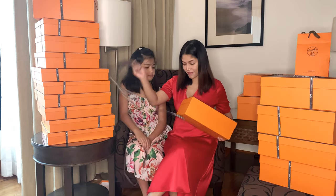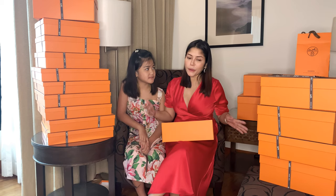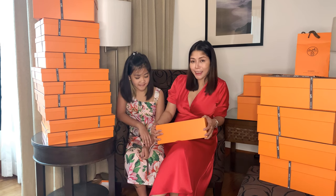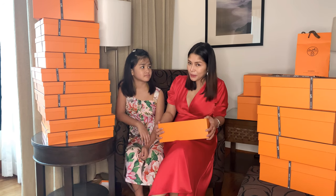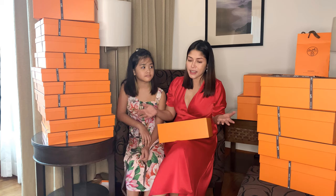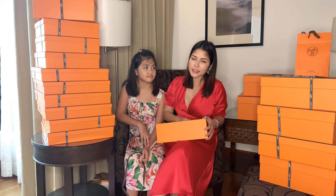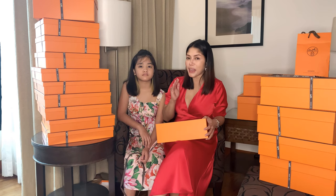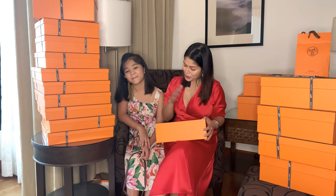Quite a lot, right? Actually guys, I've tried to collect all these things because I wanted to have a bag — I wanted to have an offer for a Birkin or a Kelly, which we all know is very hard to get. You have to develop a good relationship with your SA, and that's what I did. If you're following me on this YouTube channel, you know I've been unboxing Hermes because I have a target, and that is a Birkin or Kelly.